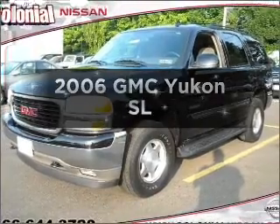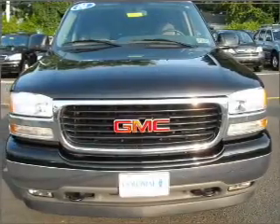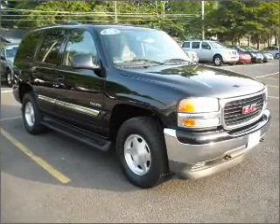Presenting the 2006 GMC Yukon. If you're looking for a first-rate auto, this one could be yours today. With a powerful 8-cylinder engine connected to a smooth shifting automatic transmission.